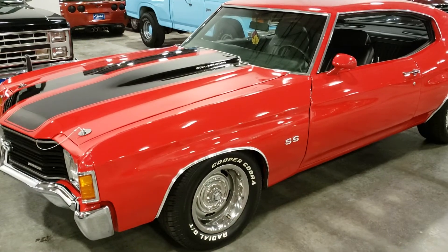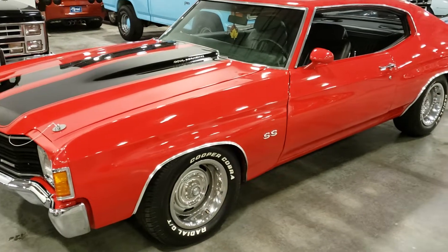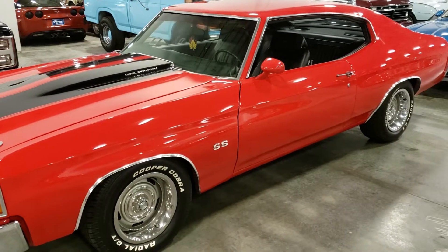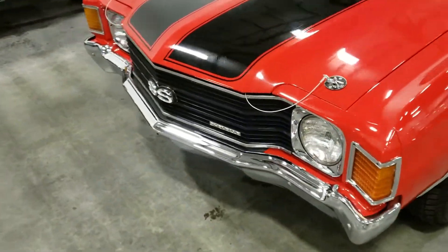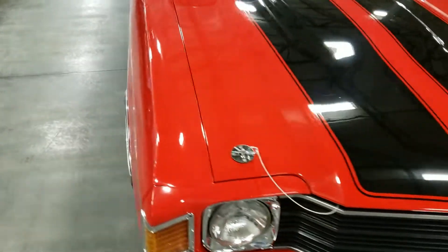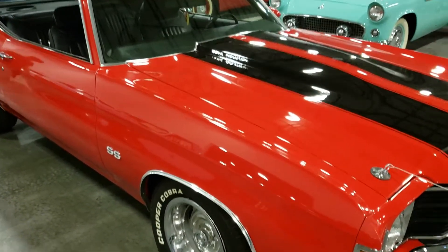1972 Chevelle — Chevy Chevelle SS. Welcome back to the channel; if you haven't subscribed, please hit the red button in the lower right-hand corner. I'm not sure if this is a real SS or a clone — there's no information on it yet, but it looks pretty nice, pretty decent.